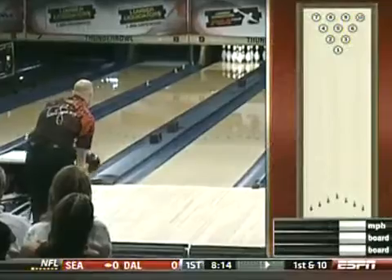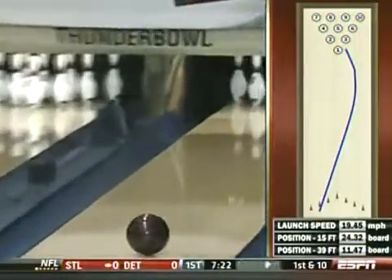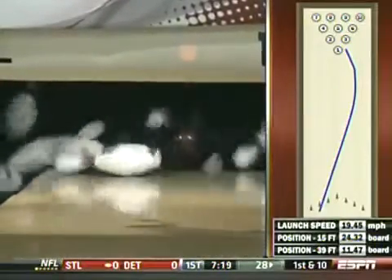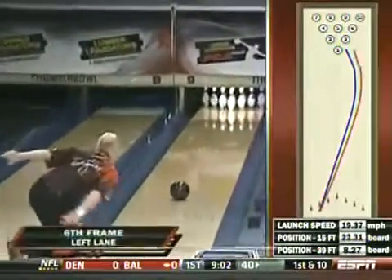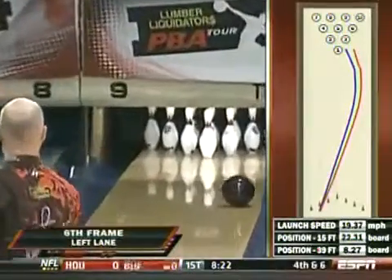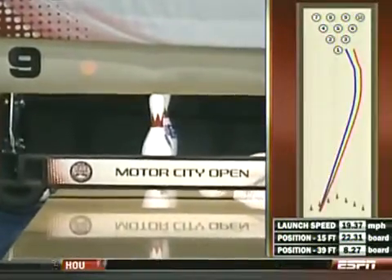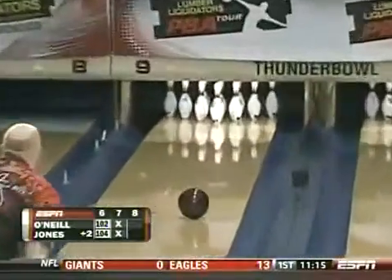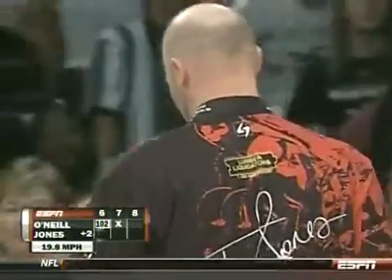Fourth strike of this match for Jones. There's Tommy Jones' seventh frame. This is what he's done on the right lane — a lane he's been very successful on. You see about the 24th board. But this is the trouble lane, the left lane. You can see he's playing it much wider than he is on the right lane — a good two boards at the arrows and a good three boards down the lane. And again, the same result. The left lane has confused Tommy Jones throughout this entire match.